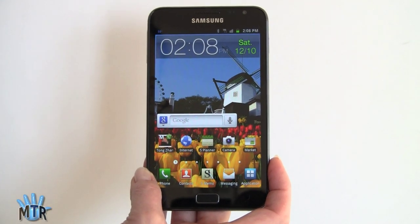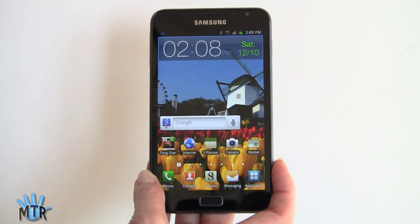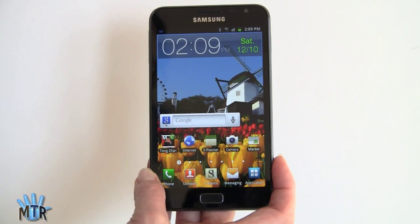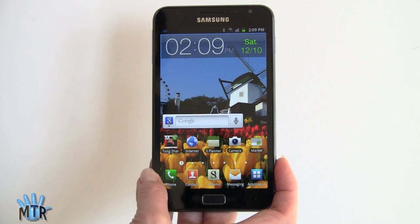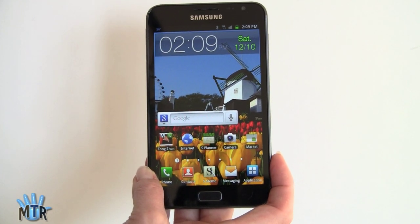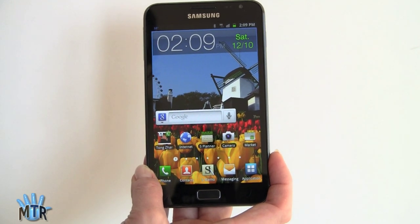So this is the famous Galaxy Note. It's only available from importers right now — available in Europe, and Korea is getting an LTE version as well, but here in the U.S. no carrier has picked it up, at least not yet. Now it's recently passed through the FCC with AT&T bands. The original import version already has AT&T 3G, 4G HSPA Plus 21 megabit per second bands — 850 and 1900 megahertz — as well as overseas bands.